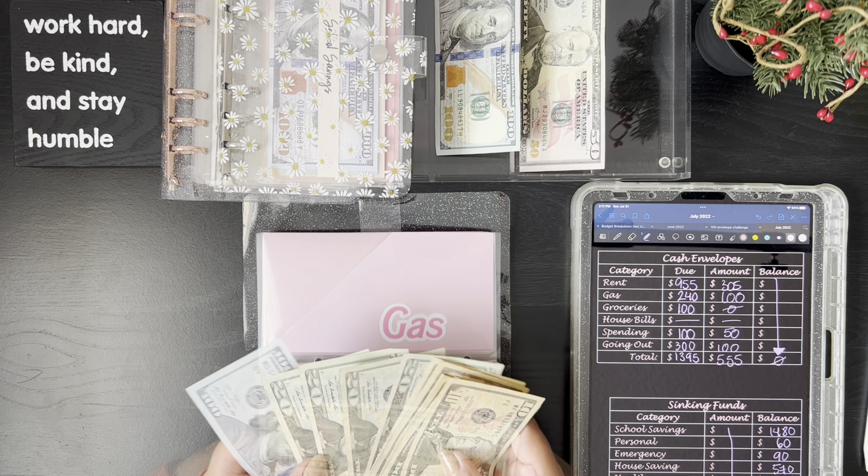The going out envelope is the one I was really bad with this month, and I am absolutely okay with it because I did a lot of really cool, fun things. I'm not even mad that I went overboard — my wallet might be a little mad, but I really enjoyed myself. I believe I have about three weeks left of my summer break before I go back to training and school, so I'm really trying to soak up the last of the fun.